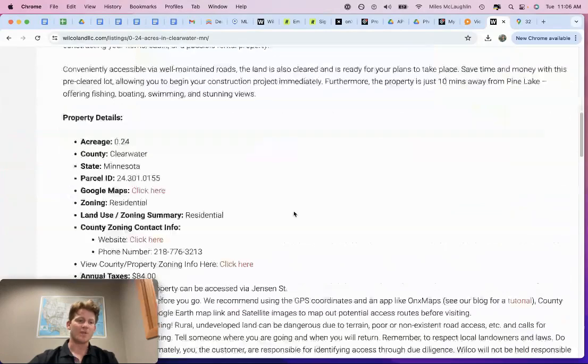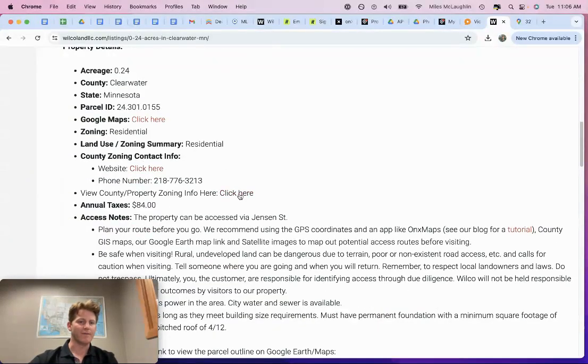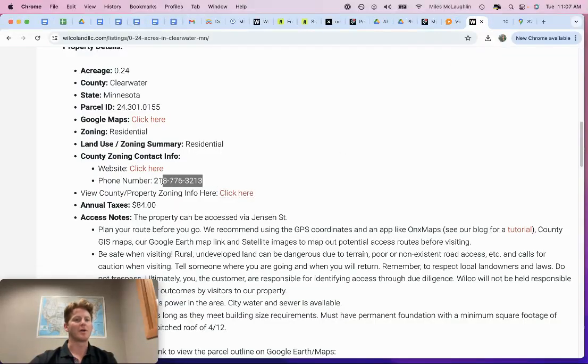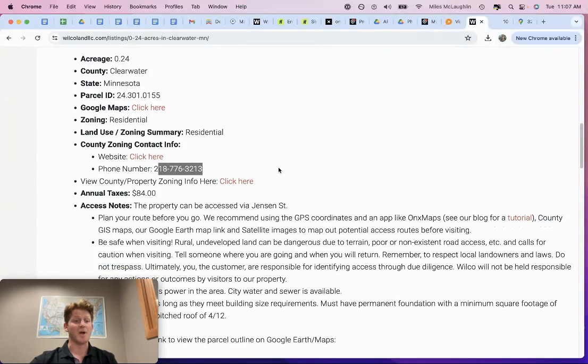When it comes to what you can do, take a peek at the zoning — it's residential. I've got the zoning information right here; you can click to view it and go to the county website. If you have more questions, call the county. If you have specific ideas of what you want to do with the property, just give them a call and ask if you can do X, Y, or Z and how that process works.